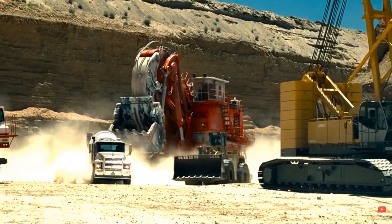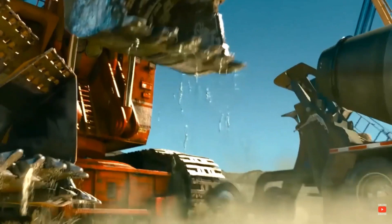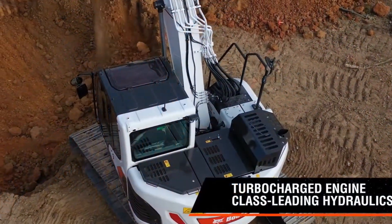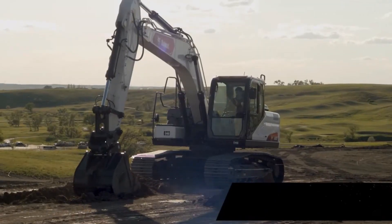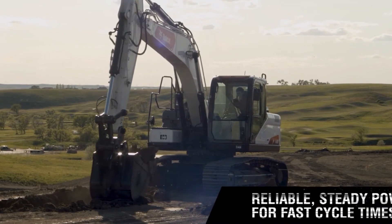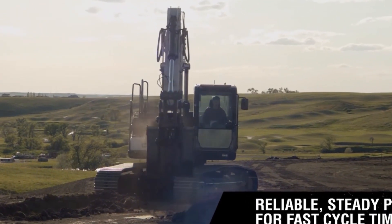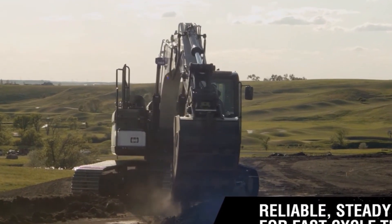The RH-400 made a memorable appearance in the Transformers movie franchise as one of the Decepticons, a nod to its unparalleled strength and imposing presence. What sets the RH-400 apart is its immense scooping power — each of its buckets can move as much earth as 30 large trucks combined, making it an indispensable tool for large-scale excavation projects.